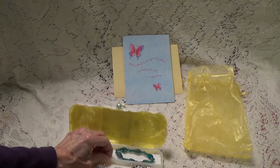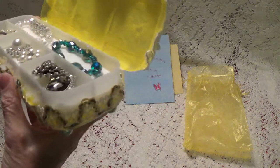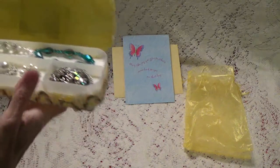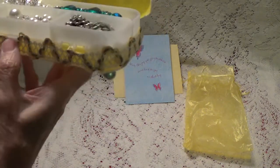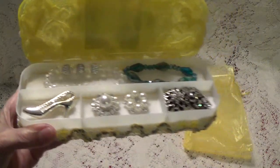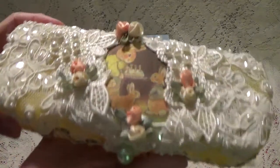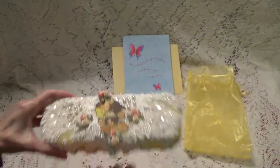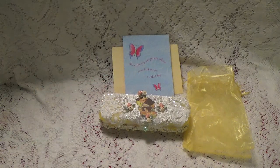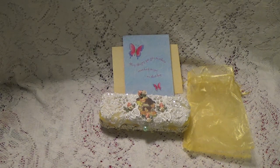I think there's another — I don't know if this is it. I think that's it. And so thank you so much, Kathy, for this. What a great job altering this box. Thank you so much. And thank you so much for participating in my challenge. I want to thank all of you for watching, and I'll talk to you again soon. Bye for now.